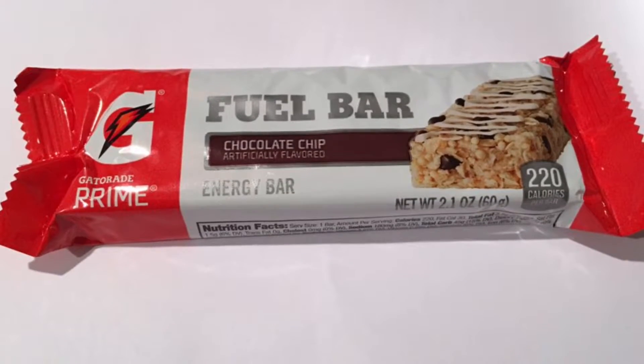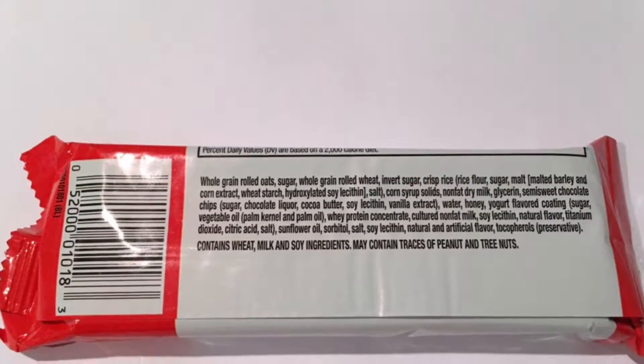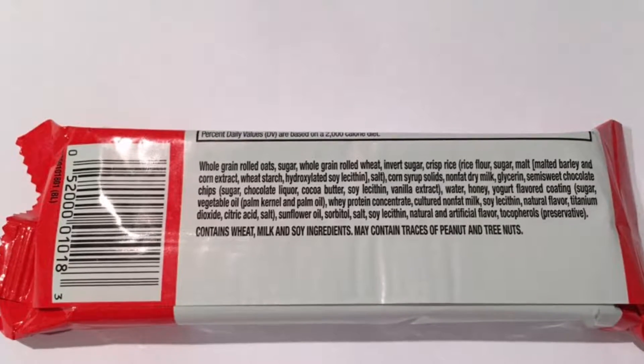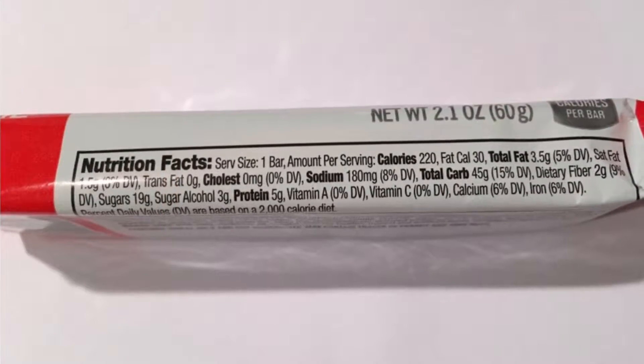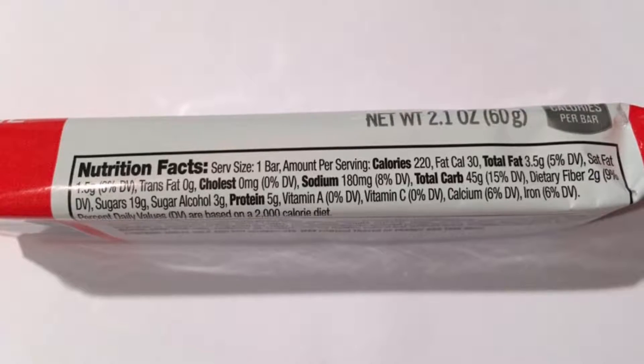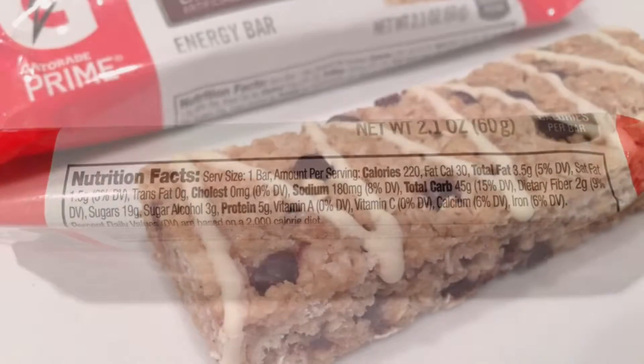Gatorade Fuel Bars are the new way to fuel up for athletic activity with carbohydrates and protein. Every bar provides convenient on-the-go fuel to help athletes compete. Gatorade Fuel Bars come in three delicious flavors: chocolate chip, oatmeal raisin, and honey oat.